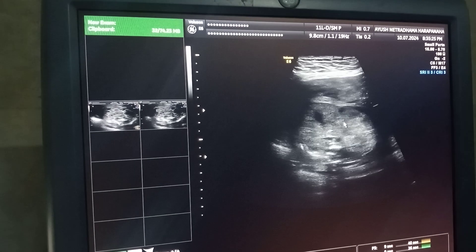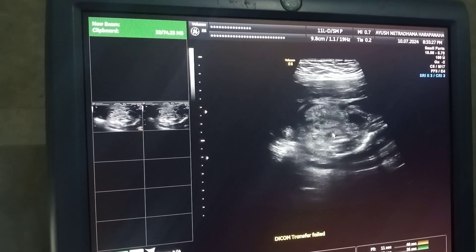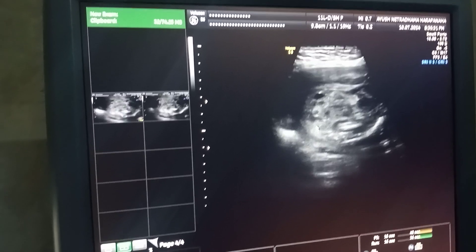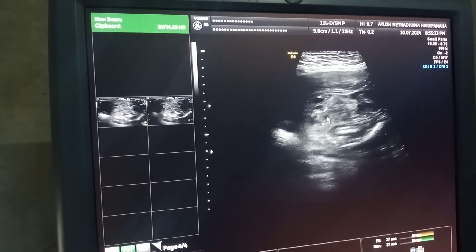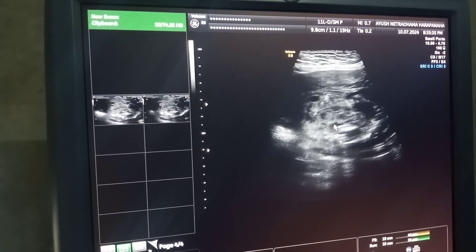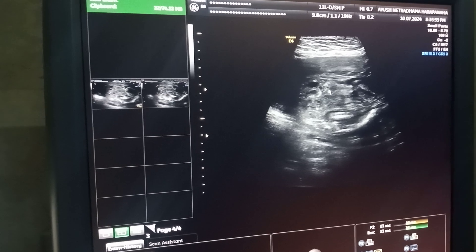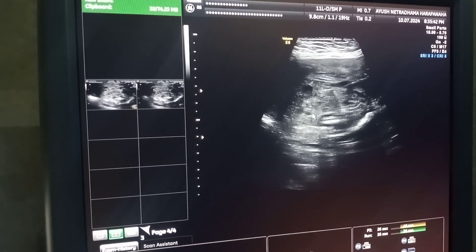You can see the urinary bladder, which is almost at the level of the pelvic brim where the ectopic kidney is. To differentiate the bowel loops, we need to keep focusing for some time — the bowel loops will move, whereas this is a renal structure which doesn't move and is stationary.